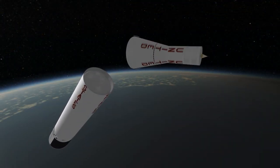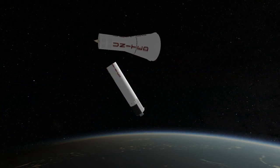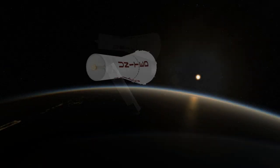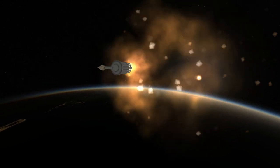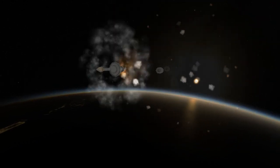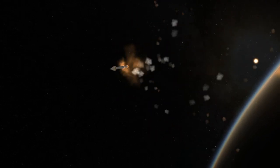In the end, Pioneer 4 successfully entered the lunar sphere of influence, but just barely at an altitude of 59,000 km, and therefore the probe did not take the planned photo. It still, however, sent back the vital radiation data. Its tiny 0.5-kilogram, 0.1-watt transmitter was capable of sending signals at a range of 1,000,000 km. Pioneer 4 ended in an orbit around the sun with a perihelion of 0.98 AU and an aphelion of 1.13 AU.